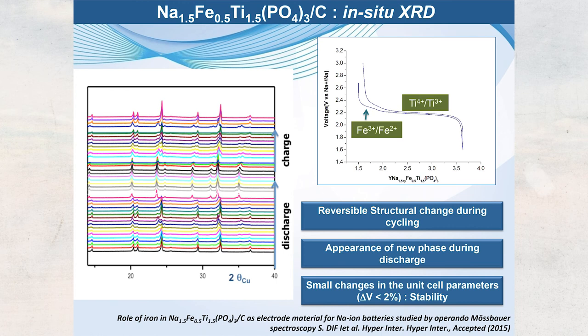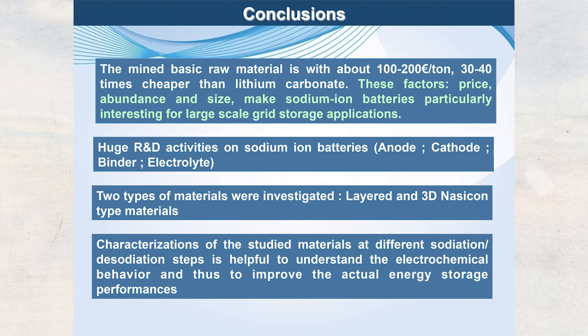Looking at what happens during cycling: we observe first Fe³⁺ reduced to Fe²⁺, then a plateau for Ti⁴⁺/Ti³⁺. From in-situ X-ray diffraction during discharge and charge, there is virtually no change in the structure — as expected for a 3D framework, which can accommodate sodium insertion and extraction without any significant change in unit cell parameters.